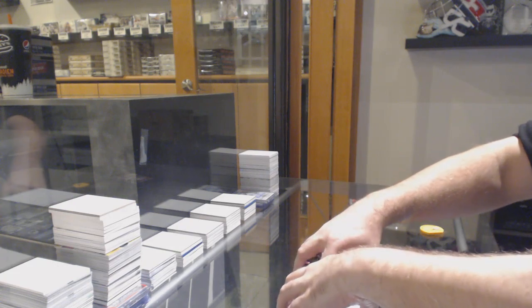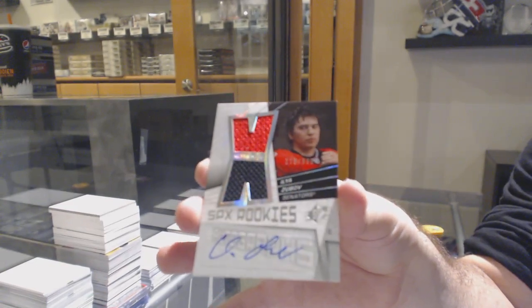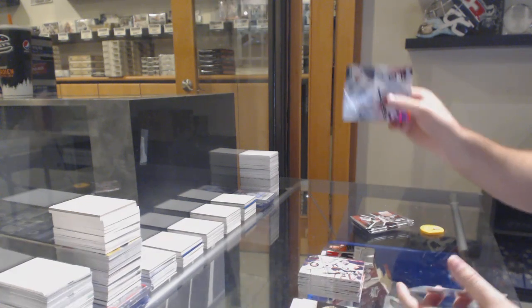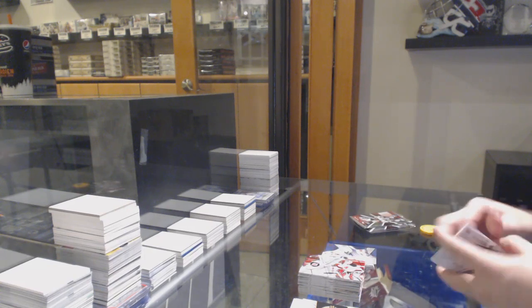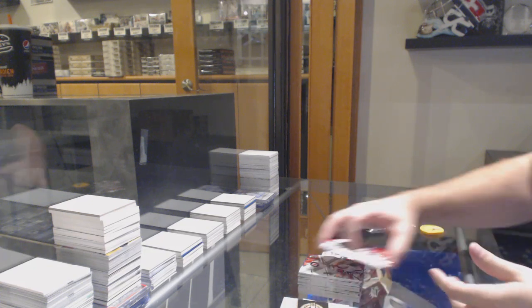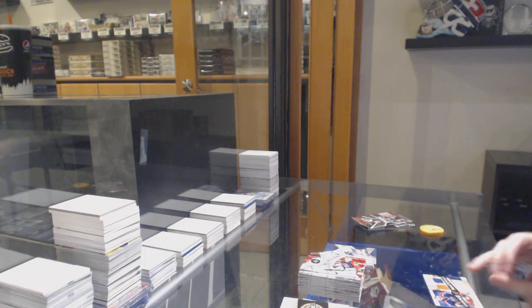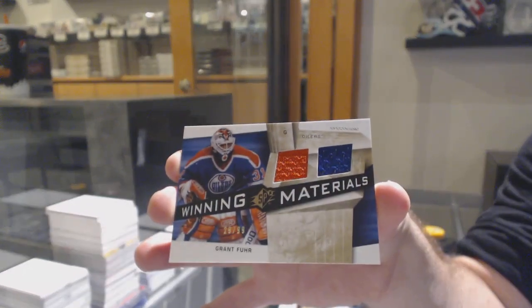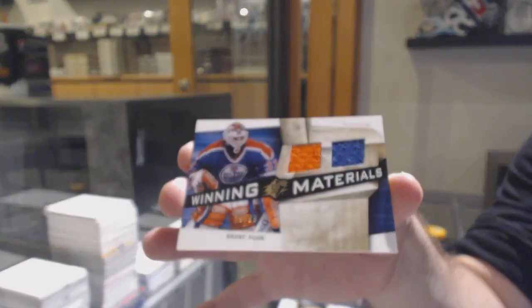We've got for the Ottawa Senators a 999 dual rookie jersey auto — Ilya Zubov. SPX excitement of Sam Gagne to 999 for the Oilers. Winning materials dual jersey gold to 99 for the Oilers — Grant Fuhr. Two off the jersey number.